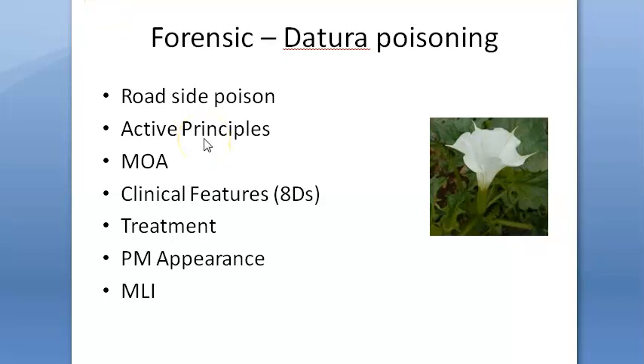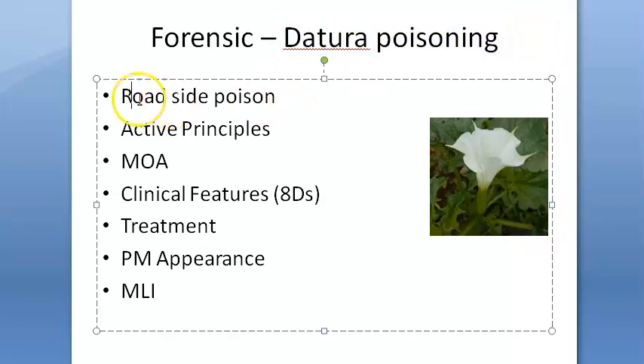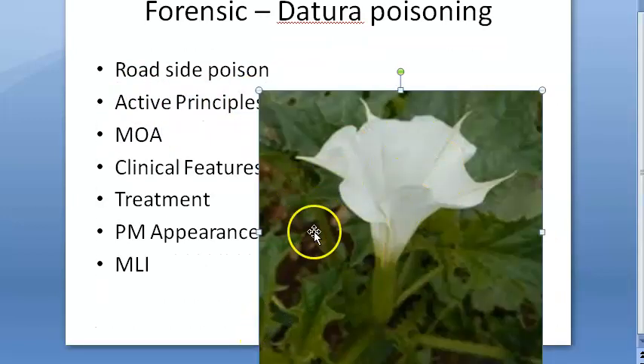Hello people. In this video we want to look at the forensic topic Datura poisoning. It is also called roadside poison because you will see this Datura plant growing a lot by the roadside.